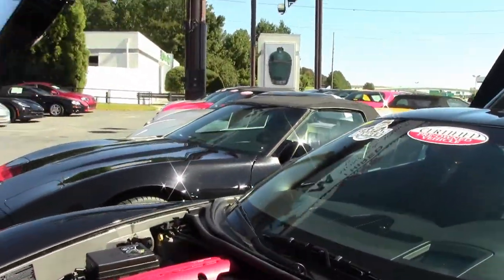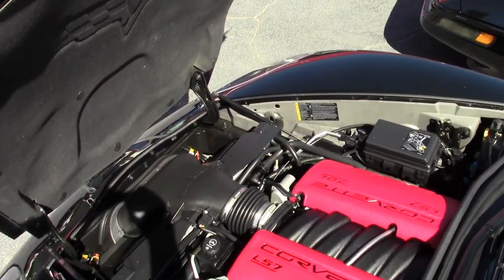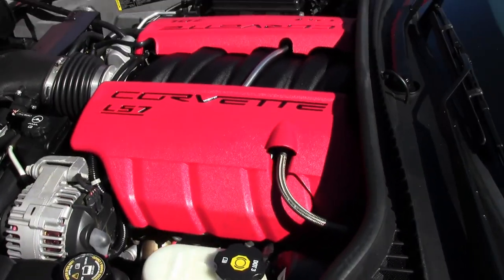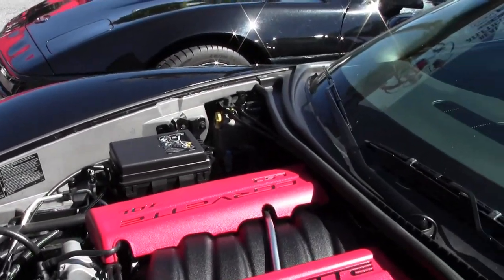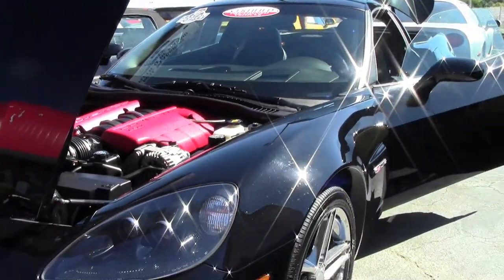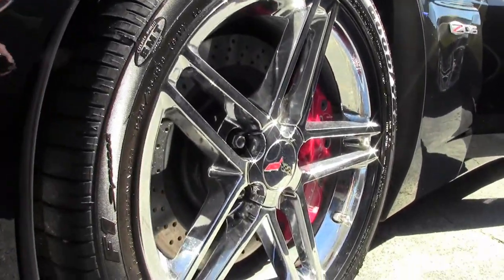An absolutely well taken care of car. As you can see, the engine compartment is in great shape as well as the interior and paint on the car. Wearing a set of the correct Goodyear Eagle F1s and the beautiful chrome wheels to set off the rest of the car.